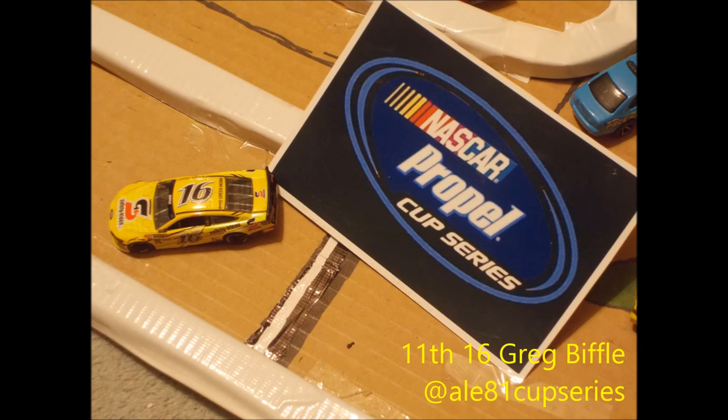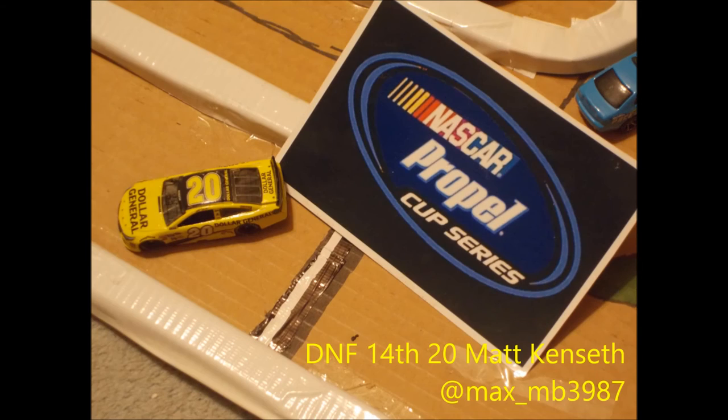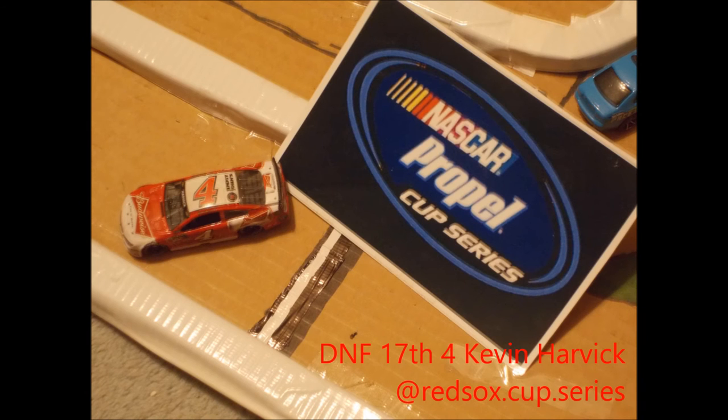Finishing eleventh is Greg Biffle. Finishing twelfth is Clint Boyer. Now here are your DNFs. Finishing thirteenth is Austin Dillon in his first race. Finishing fourteenth is Matt Kenseth. Finishing fifteenth is Jimmy Johnson, who is the points leader. And finishing sixteenth is Kurt Busch, with Kevin Harvick finishing last.